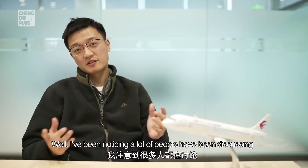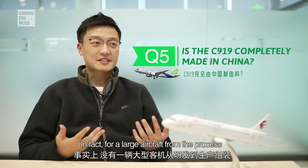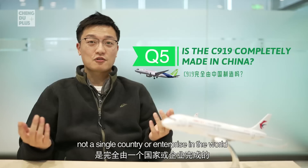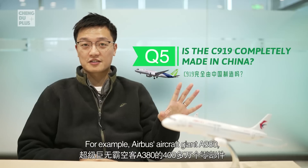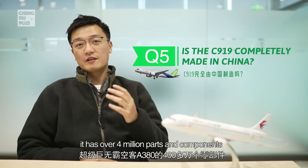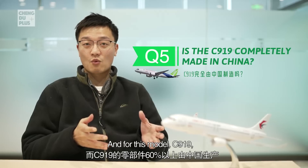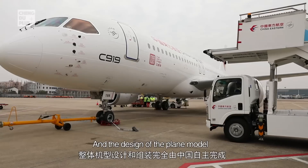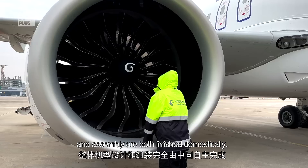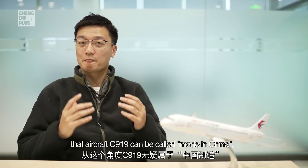A lot of people have been discussing whether the C919 is entirely made in China. In fact, for a large aircraft, from development to production to assembly, no single country or enterprise in the world can cover the entire process. For example, the Airbus A380 has over 4 million parts from over 30 countries. For the C919, over 60% of the parts and components are made in China, and the design and assembly are both finished domestically — so it can definitely be called 'made in China.'